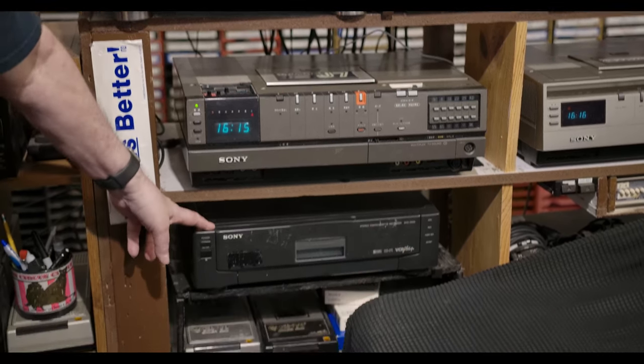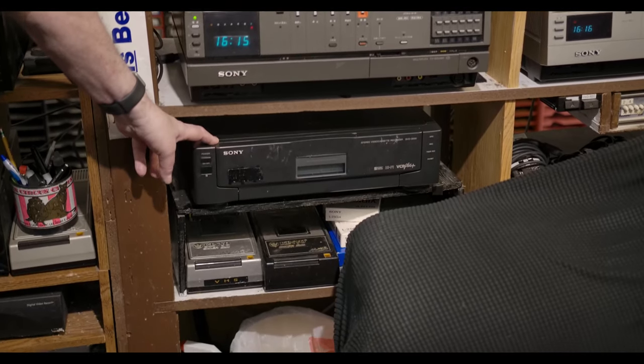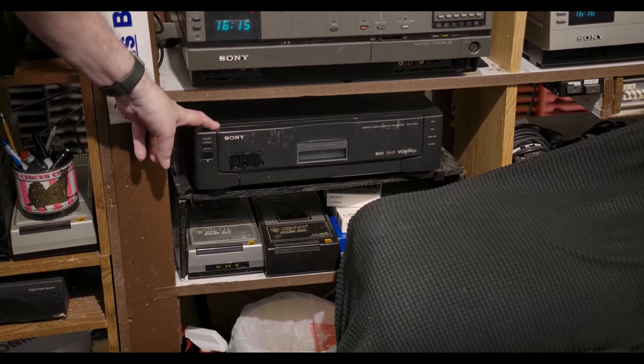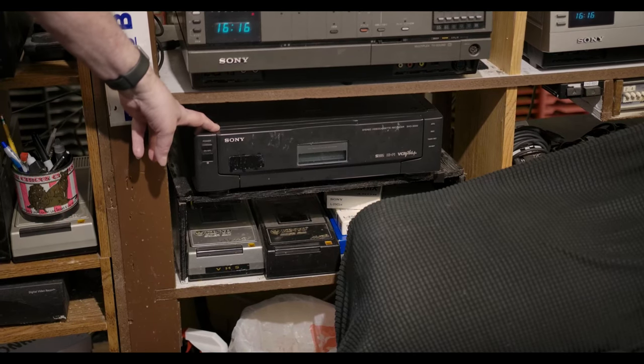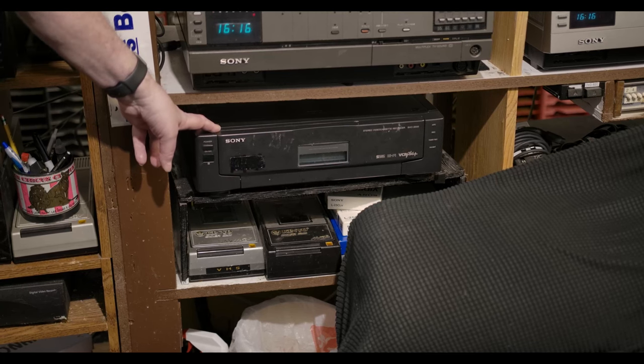Down here, my token VHS machine. This is the Sony SVO 2000 Industrial Super VHS, which works great. Handles all three VHS speeds and built like a tank. I paid 30 bucks for this thing about 20 years ago, and it's still ticking. Still works.